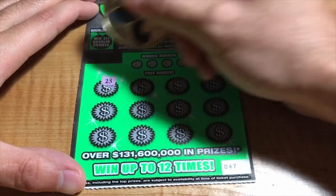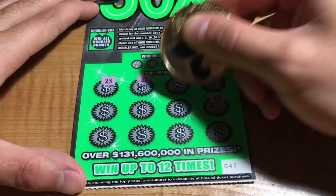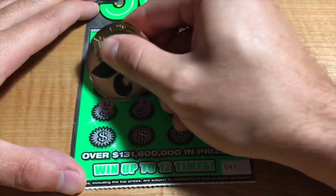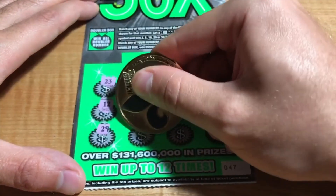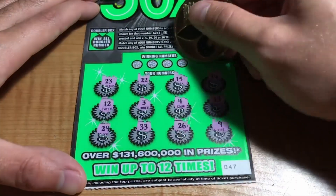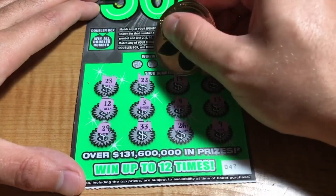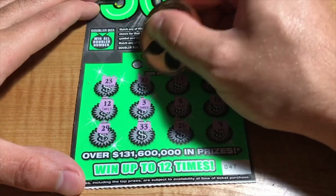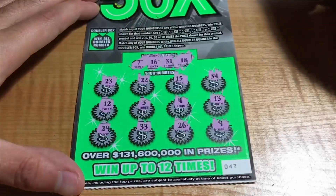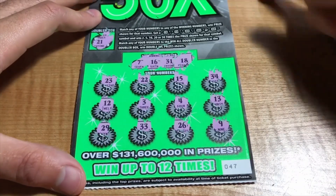Ticket 47. We have 23, 22, 15, 34, 13, 4, 3, 12, 29, 33, 26, and a 9. Winning numbers are 18, 14, 31, 21, and a 10. Doubler is a 21. No matches.